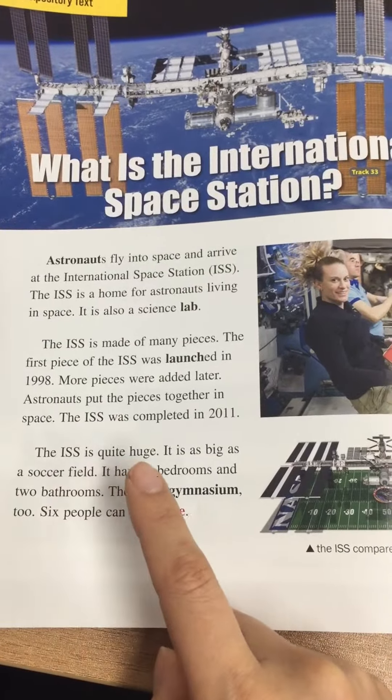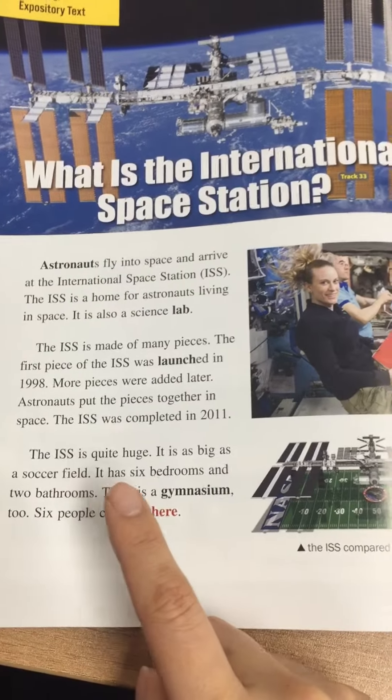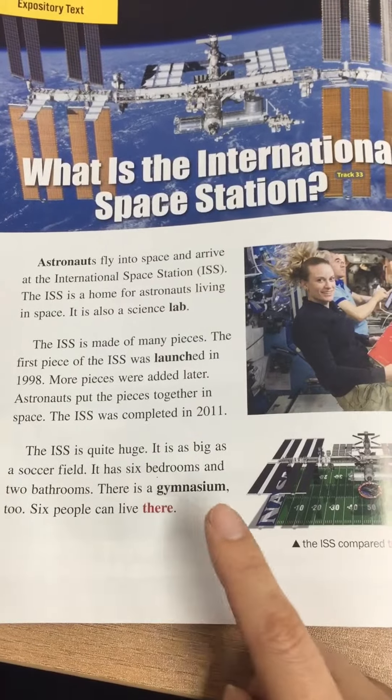The ISS is quite huge. It is as big as a soccer field. It has six bedrooms and two bathrooms. There is a gymnasium.